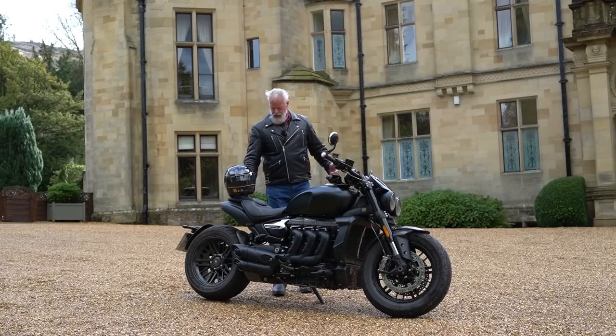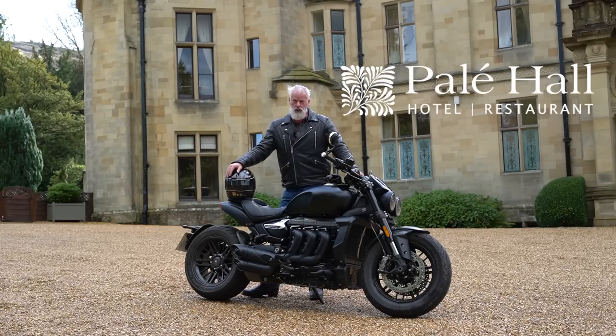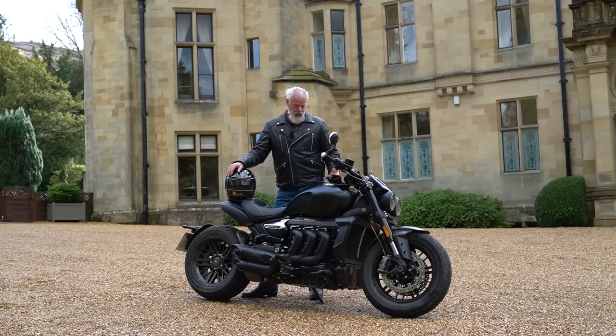If you want to stay at the quintessential British country house hotel and have a cream tea or dinner, then you need to come on the quintessential British motorcycle - the Triumph Rocket Three.